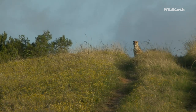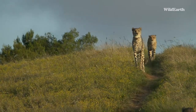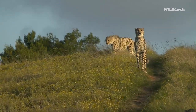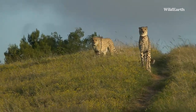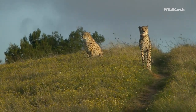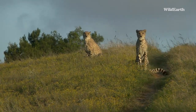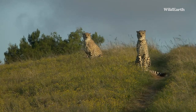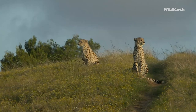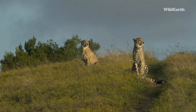They are alert and watchful — very regal boys. Get a good perspective of that tail there as it moves around; very much like a rudder it is.